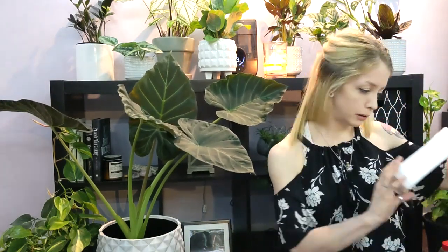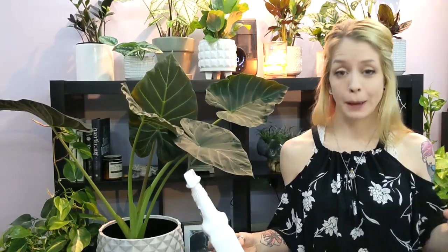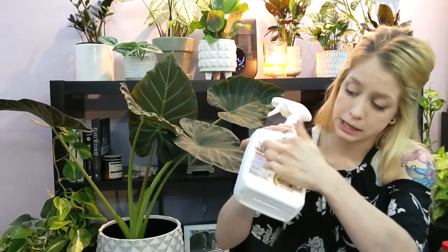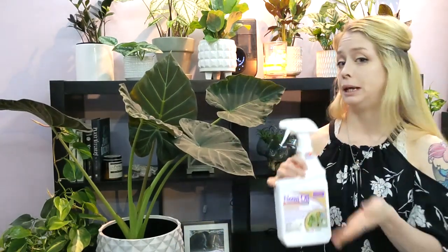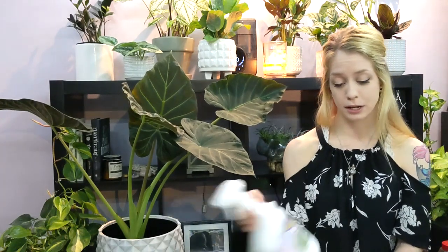Another thing you can use is insecticidal soap. There's a brand called Bon-Neem — it's an insecticidal soap that contains neem tree seed and other natural resources, and it comes in a spray bottle. It's also made by the same brand. The spray comes already mixed up and ready to go, so when you get it, you can just spray it on your plants.